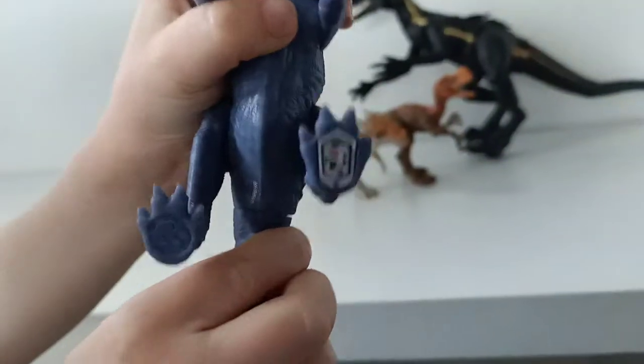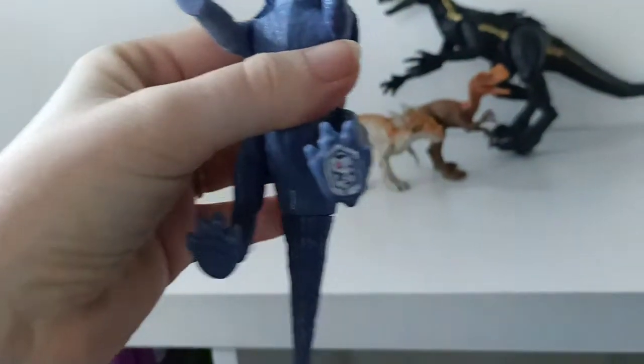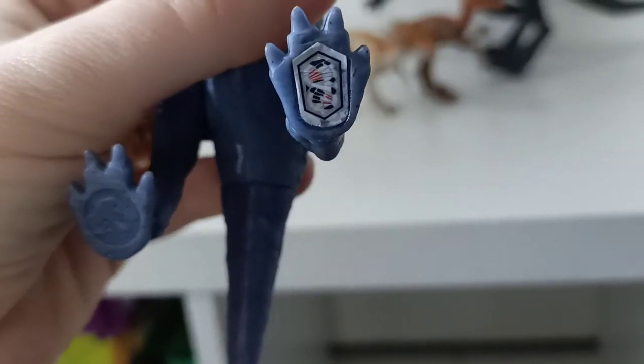Now I'll show you his scan. If you have the Jurassic World Facts app, there is his scan. We love collecting the scans from that app.